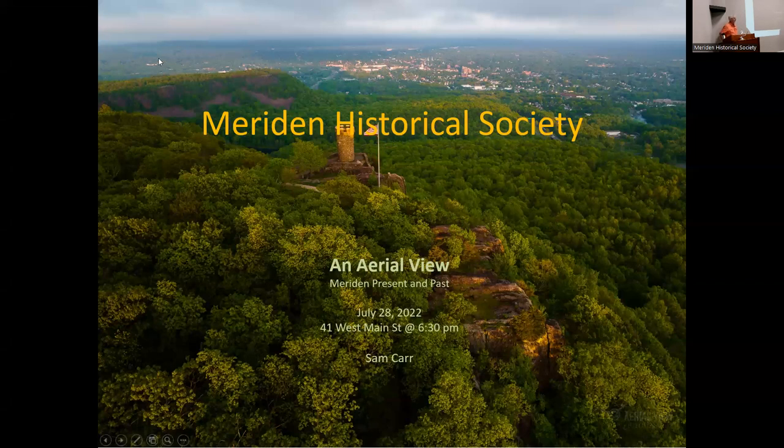Before we start, we have an exit sign in the back, exit doors here and here in case we need to leave suddenly. Bathrooms are in the basement — take the elevator down and turn right. If you're not a member of the historical society, pamphlets are outside the door. As of today, July 28th, we have 215 members.